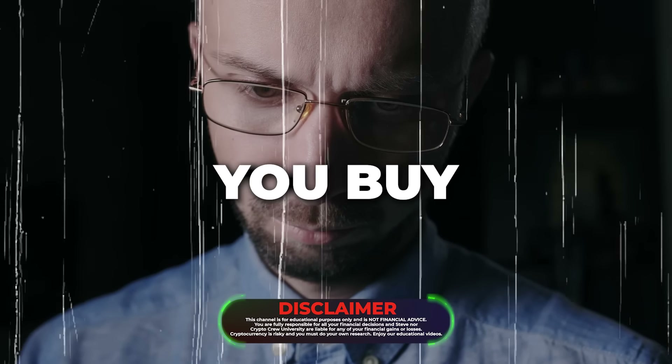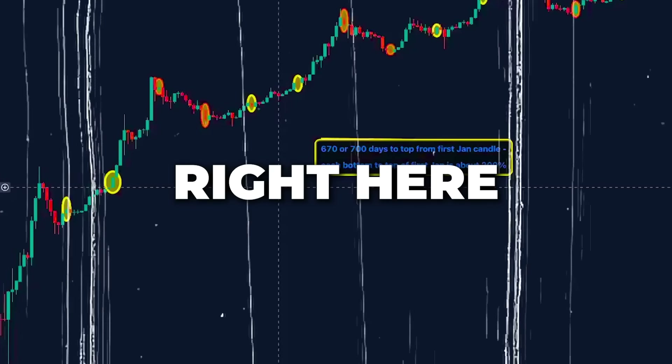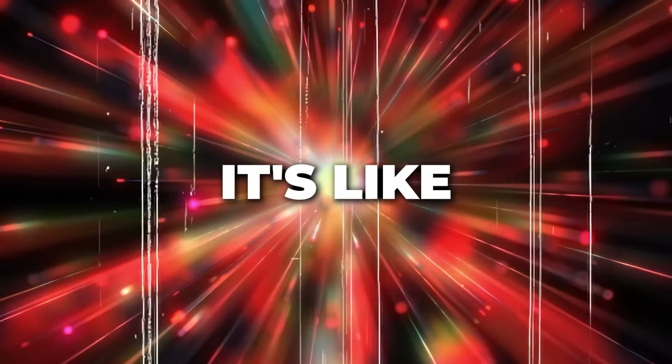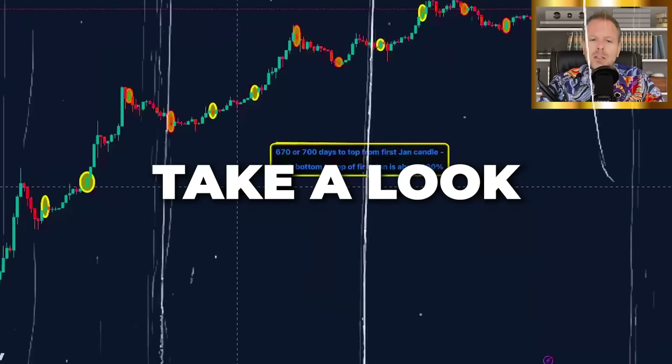Everyone is wondering: when should you buy more Bitcoin? When should you take profits? When is the market cycle top going to be? What's Bitcoin going to do next? This chart right here has all of the answers. It's wild and it's going to blow your mind — it's like if you just discovered a pile of gold in your backyard. Take a look.